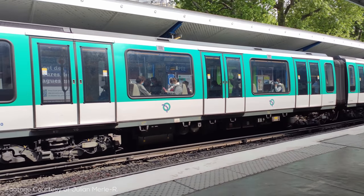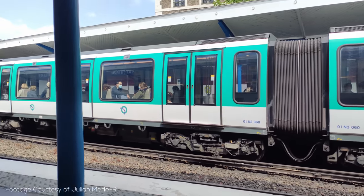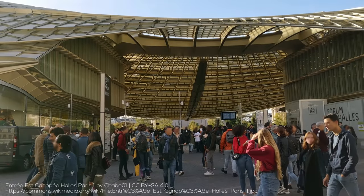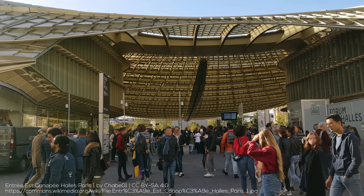The system already has 14 different primary lines, with 4 more under construction, and moves more than a billion and a half passengers every single year, including through one of the largest metro stations in the world. So let's set out and learn about the incredible Paris Metro.